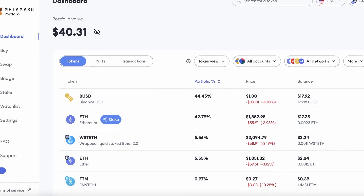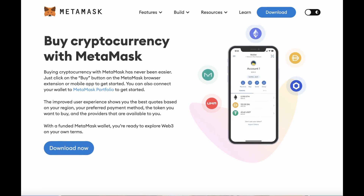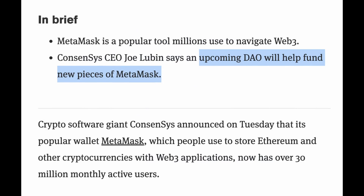Now let's talk about what we can do to qualify for a potential MASK airdrop. It is very crucial that we use the built-in features of MetaMask. Over the past two years, MetaMask has been aggressively pushing out new features. And if they're going to do an airdrop, it makes sense that those who use those features will have better chances. The MASK token is a DAO token — it's confirmed it will be used to govern MetaMask. All DAO token airdrops like Uniswap or more recently Arbitrum require you to use the protocol's unique features in order to get the airdrop.